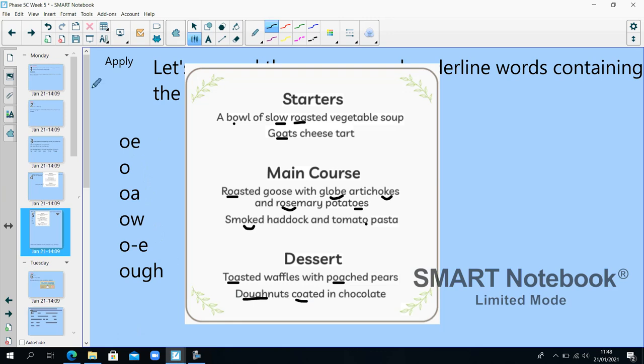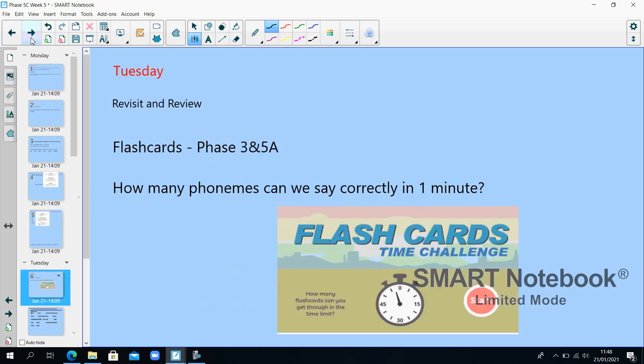Well done, that's the end of Monday. Phase 5C, week 5, Tuesday. Go to Flashcards Time Challenge on Phonics Play and look at phase 3 or 5A.